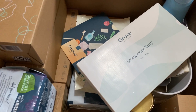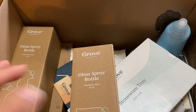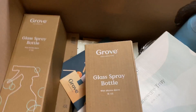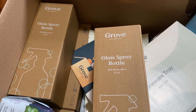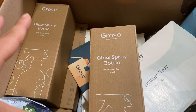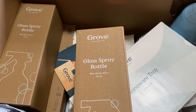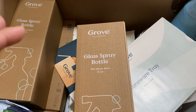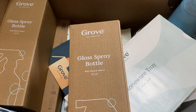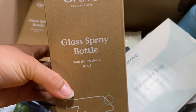Hey guys, welcome back to my channel. I'm doing an unboxing of Grove for new members — I'll put the link down below if you want to join. I got about a little over fifty dollars worth of free products. I'm going to show you the free stuff first, then what I actually purchased. Doing my calculations, I spent $52, and with the free products included it comes out to about two dollars per piece, or five dollars each for just what I purchased.